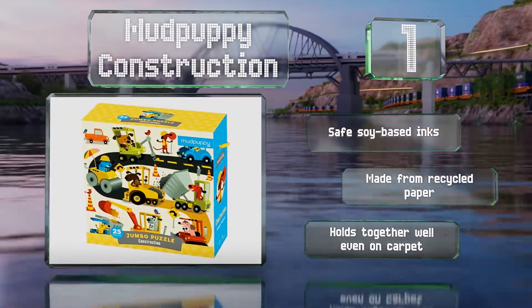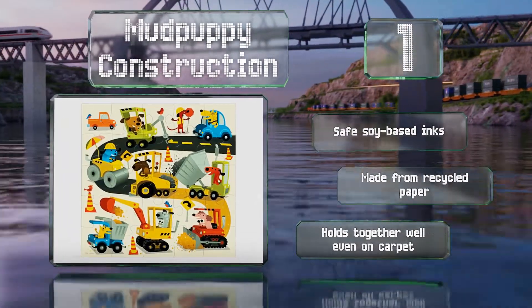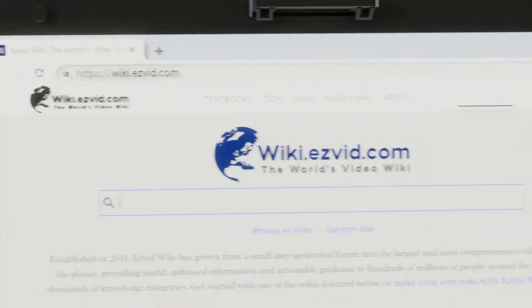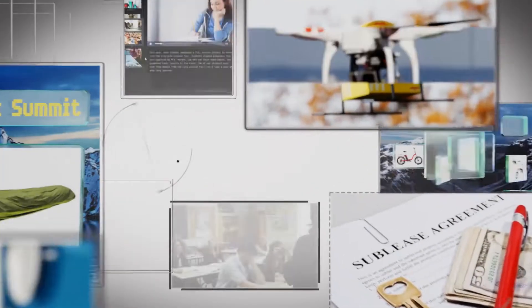The Mud Puppy Construction is made with safe soy-based inks from recycled paper and holds together well even on carpet. Our newest choices can only be seen at wiki.easyvid.com — go there now and search for puzzles for kids, or simply click beneath this video.